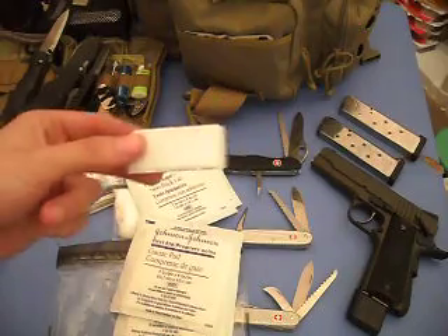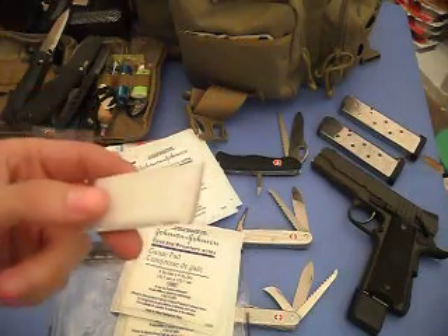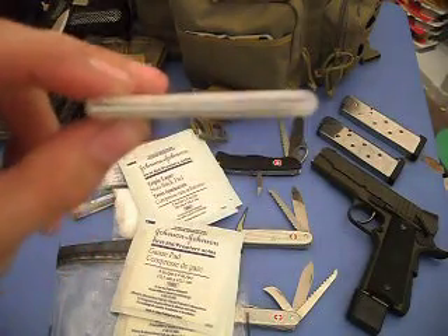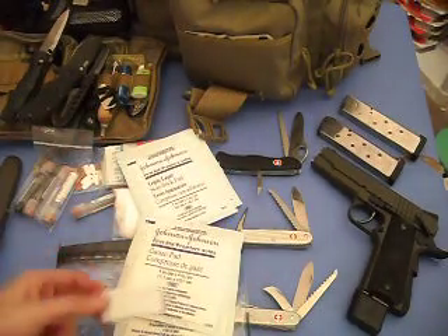Of course you're gonna need some way of securing these to your skin — they're not just gonna stay on. I have a cut-up piece of a Lowe's gift card with a little bit of medical tape wrapped around it. Not very much — I'm not gonna be taping up a mummy or anything — but this should be sufficient.